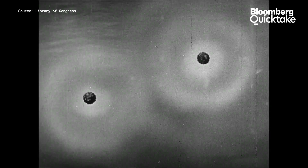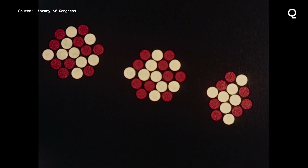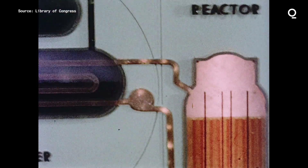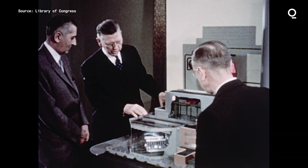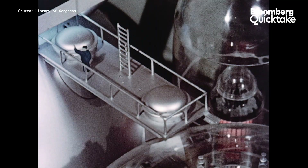Before we continue about Indian Point, what is nuclear power? Fission nuclear power is the splitting of heavy elements like uranium into smaller particles, releasing a tremendous amount of energy. That energy in the form of heat is used to heat water that is then turned into steam. That steam spins a turbine and generates electricity. Nuclear is complex technology, obviously.